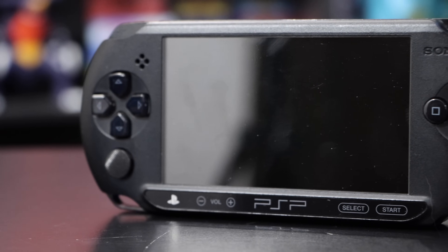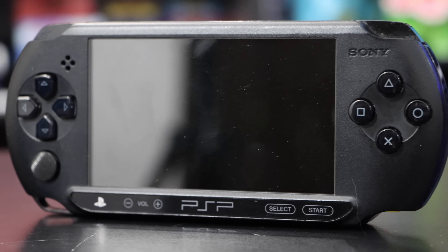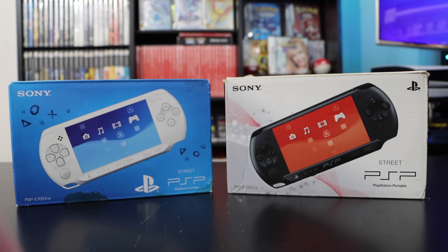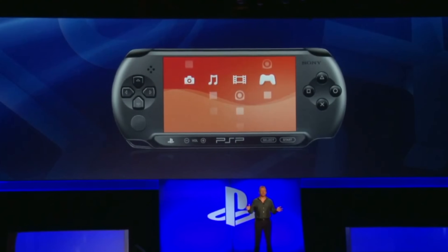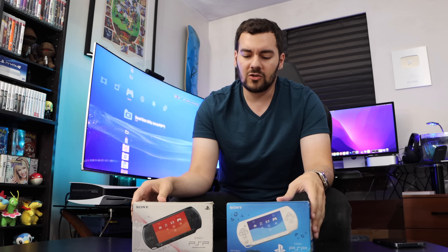Today I'd like to direct your attention to a PSP model that you probably don't know about, or at the very least might have forgotten about — the PSP E1000, or the PSP Street. Due to the circumstances of how these came out, the timing, and also the target demographic, you may have easily forgotten about or overlooked these throughout the years. We've got two here, so let's talk about what is a very unusual but unique PSP model.